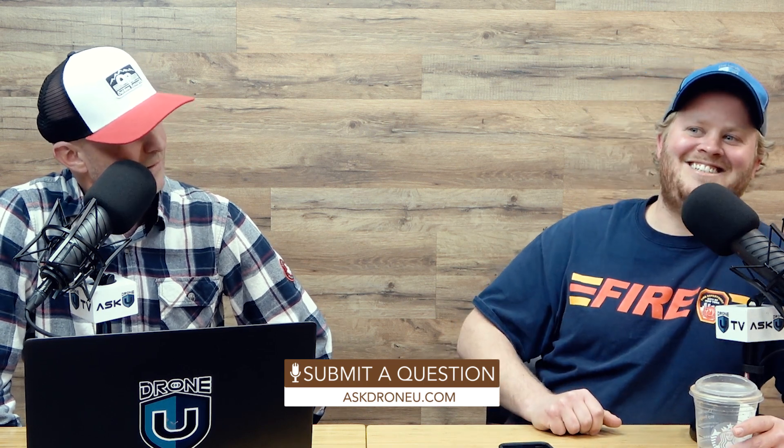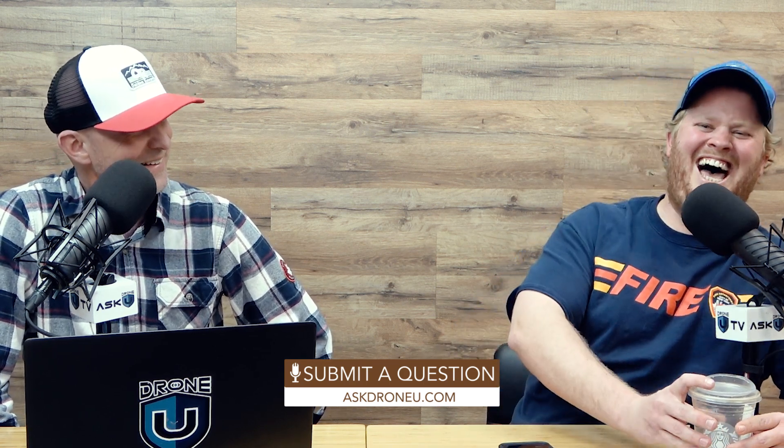Anyway, thank you for joining us today. My name's Rob. Very thankful for all of you, for the questions, for those of you who take a couple of minutes to send in a question. And if you're willing, askdroneu.com — we want to hear from you. I thought you were going to say a nickname like The Hammer or something like that.